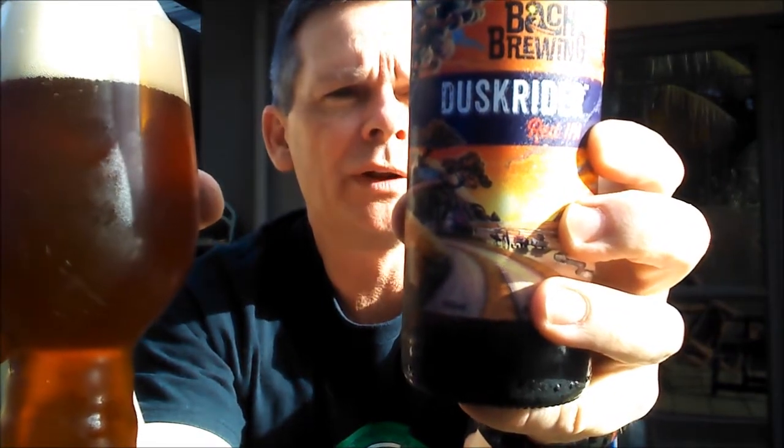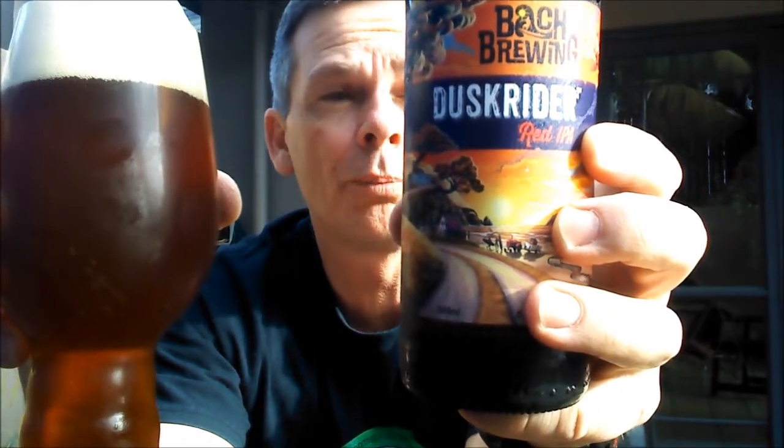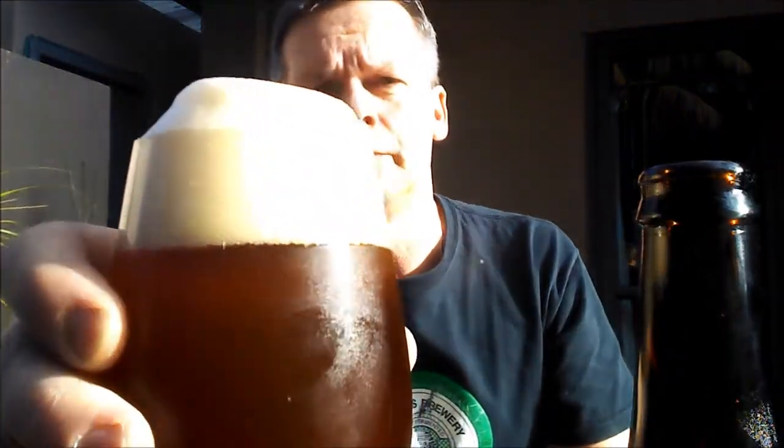So it says on the back of the label: 'At the heart of Batch Brewing is our passion for craft beer and our love for the kiwi batch escape — freedom, simplicity, and time together with family and friends.' Dusk Rider is brewed with specialty malts for a ruby red hue and a hop-forward mix of tropical fruits and citrus from US Cascade, Amarillo, Citra, and Sauvin — some really nice combo hops.